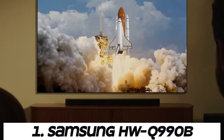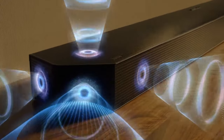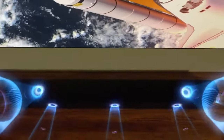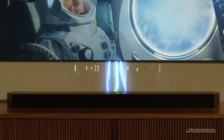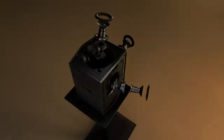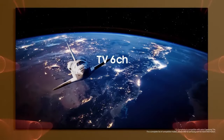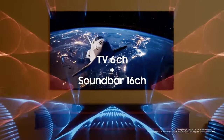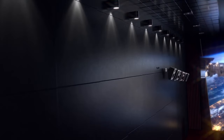Number one: Samsung HWQ990B. Samsung is known for its extensive lineup of soundbars designed to enhance home audio experiences for television and home theater setups. Samsung soundbars typically offer Dolby Atmos and DTS:X for immersive three-dimensional sound, Bluetooth connectivity for wireless audio streaming, and audio return channel features including eARC for simplified TV connectivity and high quality audio transmission.